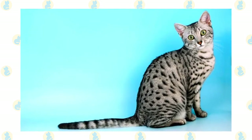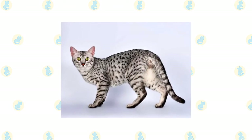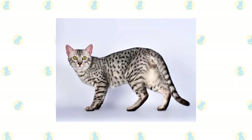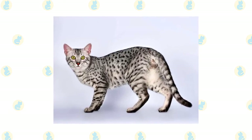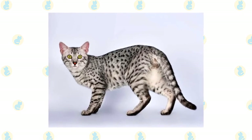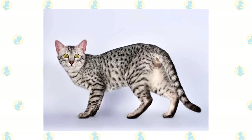On the pale belly are dark spots that resemble vest buttons. In addition to the silver, bronze, and smoke colors, Mao's can come in solid black, blue silver, blue spotted, a dilute version of bronze, blue smoke, and solid blue, but these colors are not permitted in the show ring. These cats of a different color make fine pets, however, sharing all the other characteristics of the Mao.